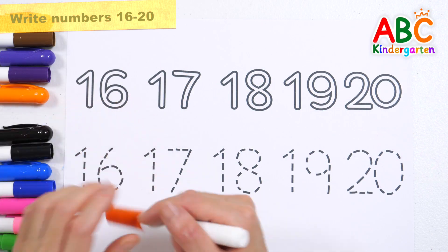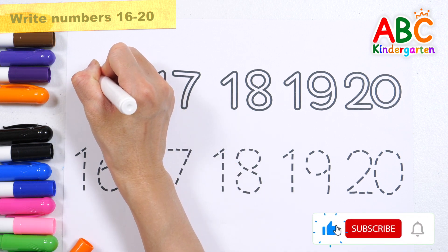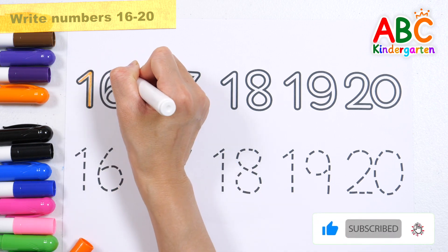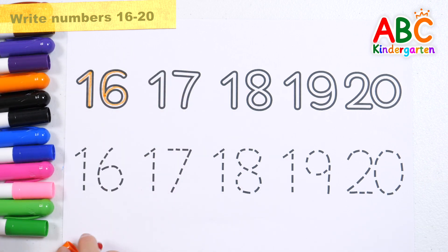Let's write the numbers 16 to 20 twice and read them. 16, 16.